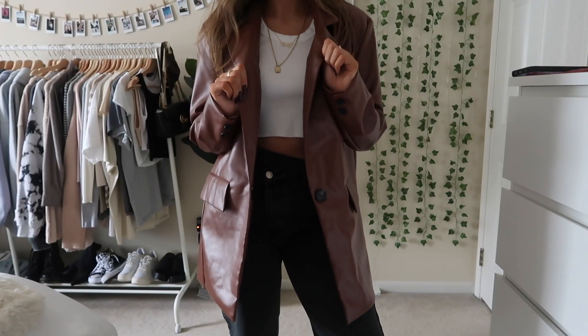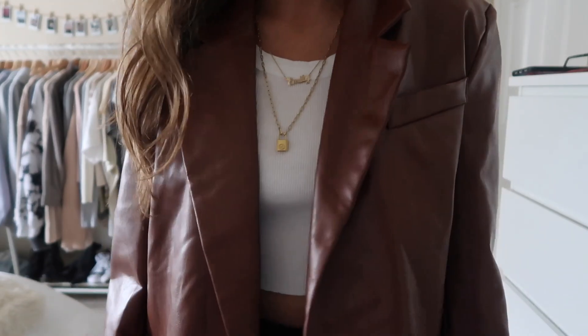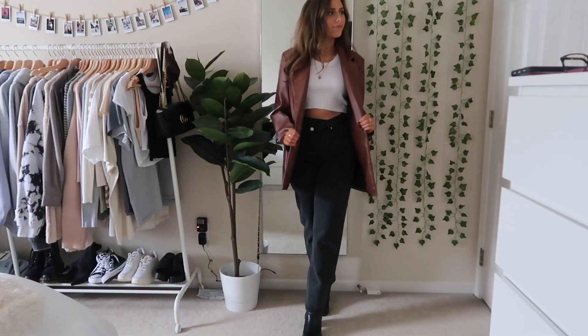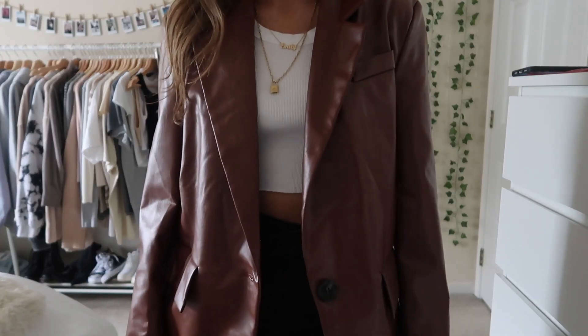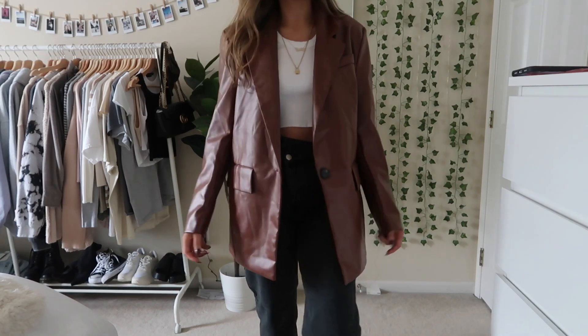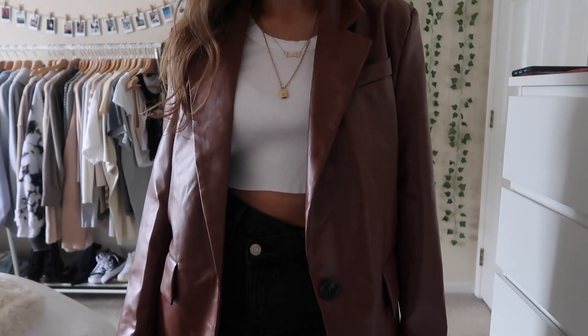Next up I also have this leather jacket — it looks a lot like the one my mom has but it's this tan color which I think looks so good for fall. I love it with the black jeans. I think this is so cute and I've been really obsessed with this look right now. I really wish I had more places to go to style these outfits.